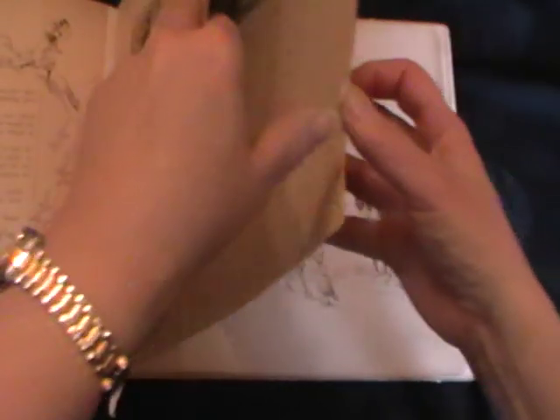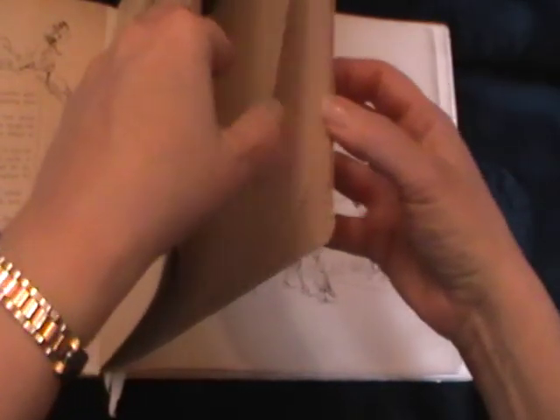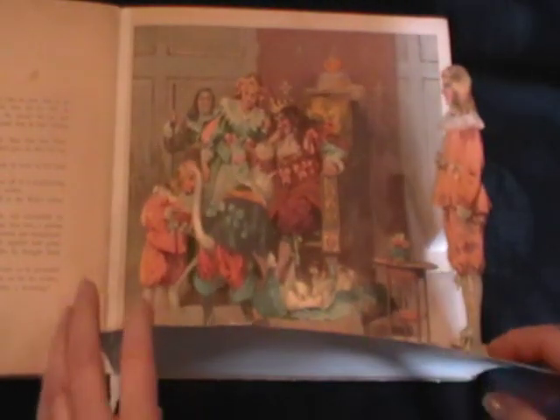And of course, Ernest NISTER was published in America by E.P. Dutton of New York, who had a shared license with Ernest NISTER to do that.